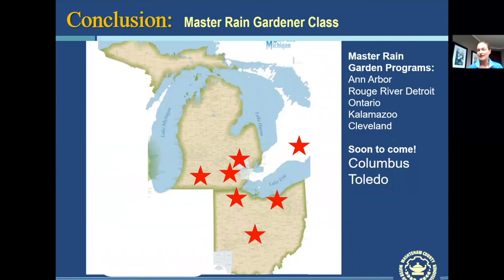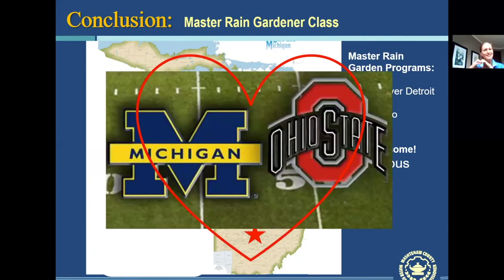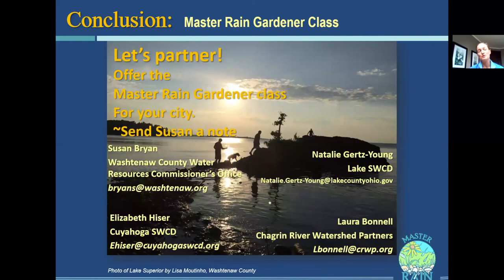The Master Rain Gardener program started in Ann Arbor, partnered with Friends of the Rouge in Detroit, trained Ontario to offer the class, and is now in Kalamazoo and Cleveland — with Columbus and Toledo soon to come. When Michigan and Ohio come together, it's going to be good — and we're in the same eco-region, so that works out well. We think it's a really successful program. If you'd like to learn how to offer the Master Rain Gardener program in your area — it's a great way to collaborate — send me a note and I'll try to hook you up with people and maybe train you to do it too. Thank you so much to my collaborators Natalie Gertz-Young, Laura Bunnell, and Elizabeth Heiser. It's been a pleasure.